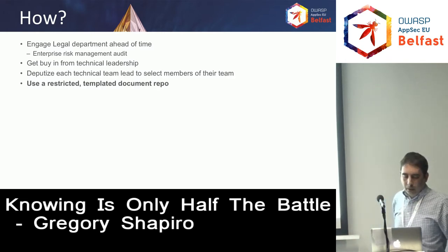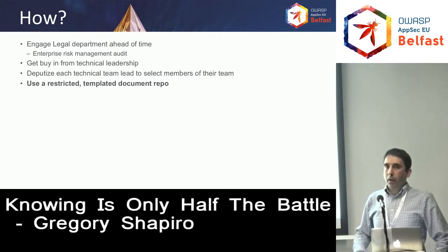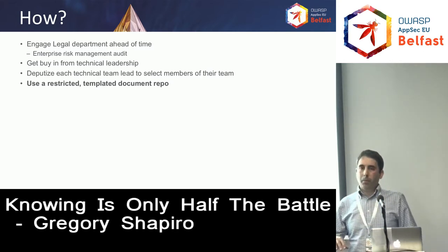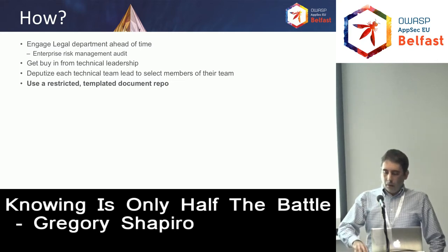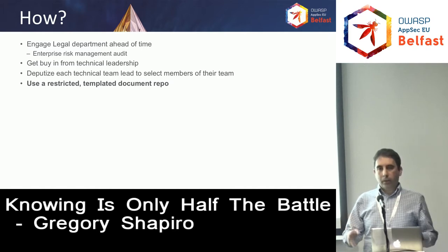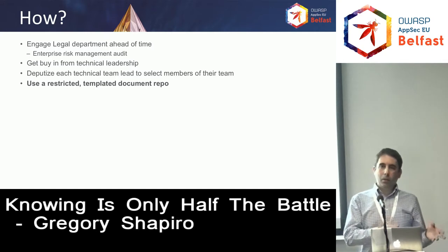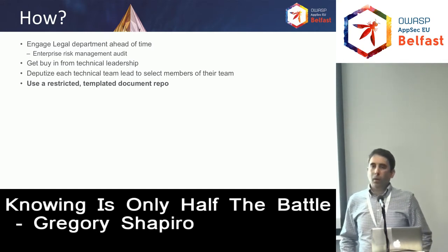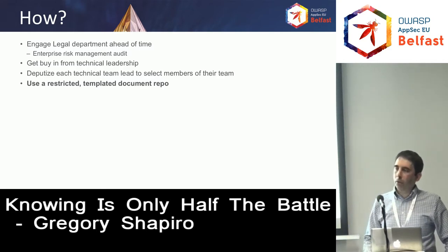Use a restricted, templated document repo. For us, we used a wiki page restricted just to the people participating in the exercise. That way, information doesn't spread where you don't want it to spread, and it's all centralized in one location instead of every team having their own little repo of their security issues. This helps out with enterprise risk management for your legal team as well as helping leadership prioritize everything by finding it all in one place.